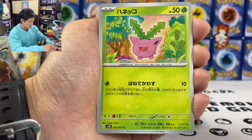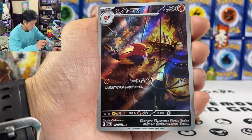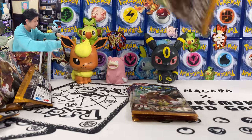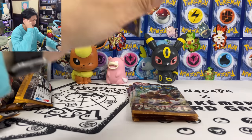We got Palossand, Sharkpedo, Bombirdier. And this is my last AR — Fletchinder AR. So that should be my last big hit.